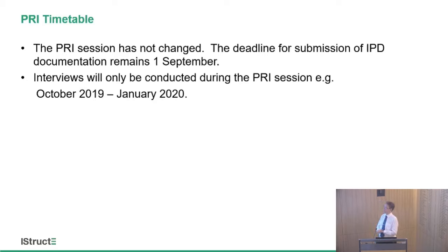Regarding the professional review interview timetable, the professional review session has not changed — there is still one interview session per year. You don't get to say you want to be interviewed in April; all regional groups organise their professional review interviews at roughly the same time, generally from October through to December, sometimes creeping into January. If you want your professional review interview, make sure you submit your application by the 1st of September and be ready for your interview sometime between October and January. South Eastern counties interviews are in November; the North Thames group tends to hold theirs over one or two days at the end of November or beginning of December.